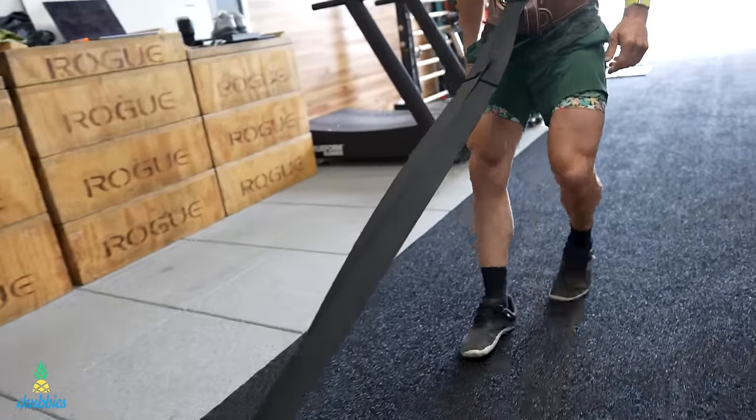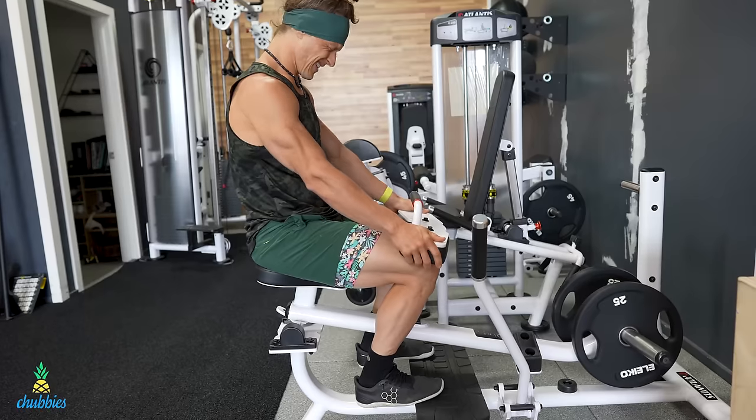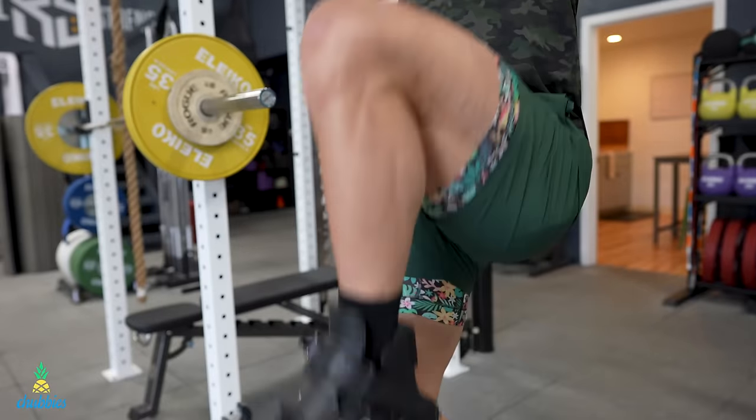This episode is brought to you by my friends at Chubbies Shorts. Their tagline is the weekend has arrived. And I gotta be honest, it does always feel a little bit like a weekend when I'm wearing my favorite five and a half inch training shorts, because they have the comfort of something that you can throw on and you just forget all about.